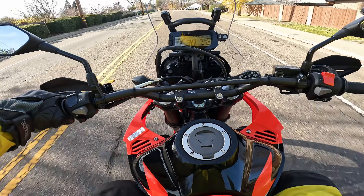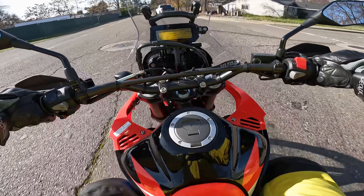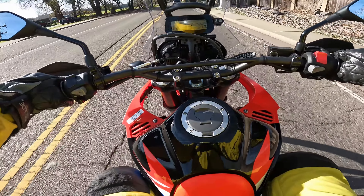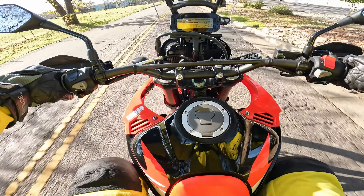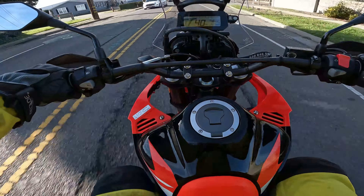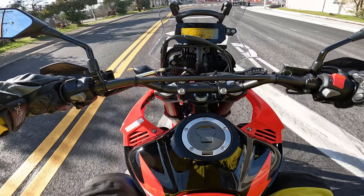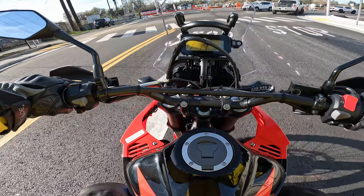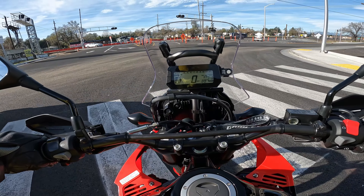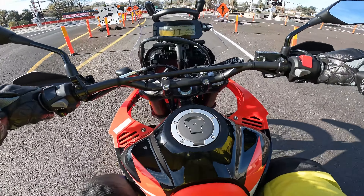I probably should have adjusted my mirrors beforehand — let's do that. That mirror is a little wonky. First reaction: power is fine. It's definitely not my BMW R1250, but it does feel better than the WR250R I owned very briefly. I love the dash. The brake is doing very little — something to be cautious with. Vibrations are minimal; it is very smooth.